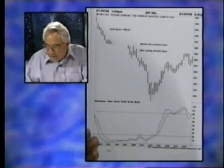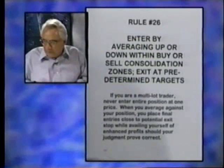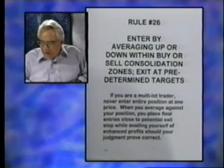Rule 26: enter by averaging up or down within buy or sell consolidation zones, and exit at predetermined targets. I think it's fine to get in at different levels within these zones. You hear the saying 'never add to a loser' — well, I add to losers all the time. If I'm selling and it's going against me, I'm averaging up. But only within these zones, not just anywhere.